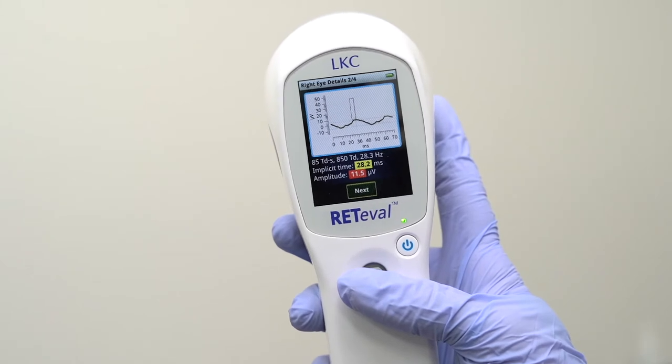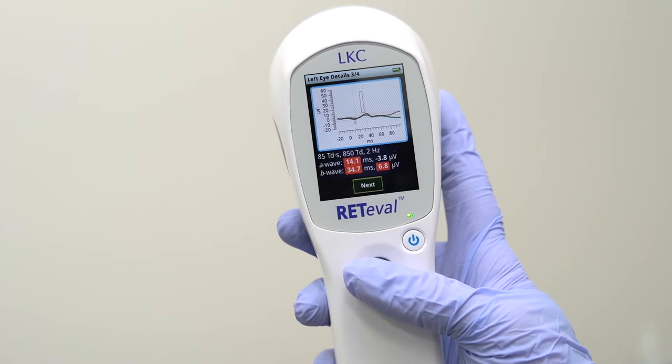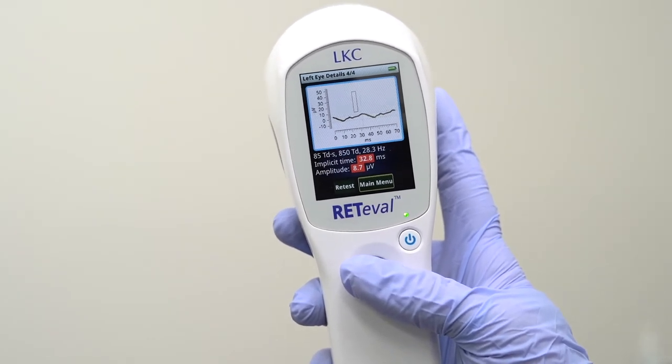The ERG and VEP tests objectively measure response to light stimuli. The Reteval device tells us how the retina functions, not just how it looks.